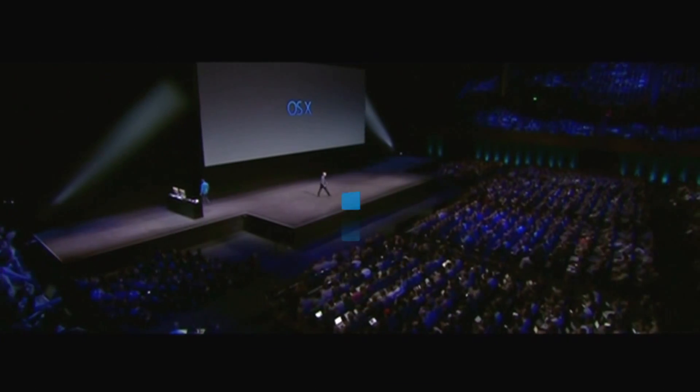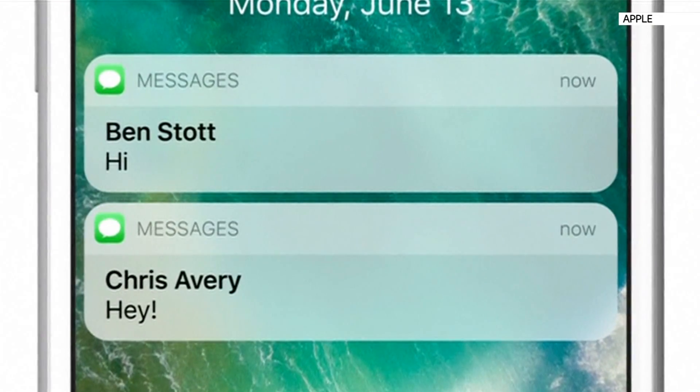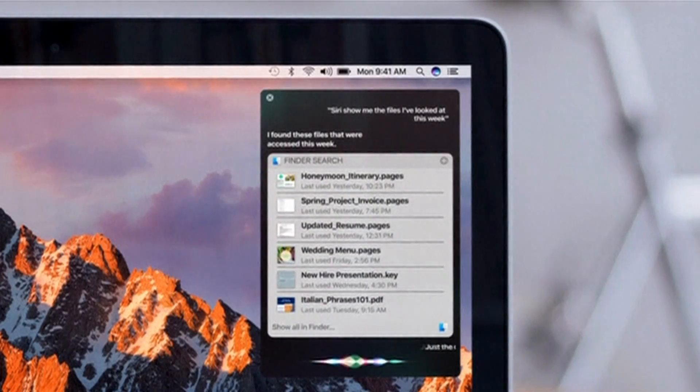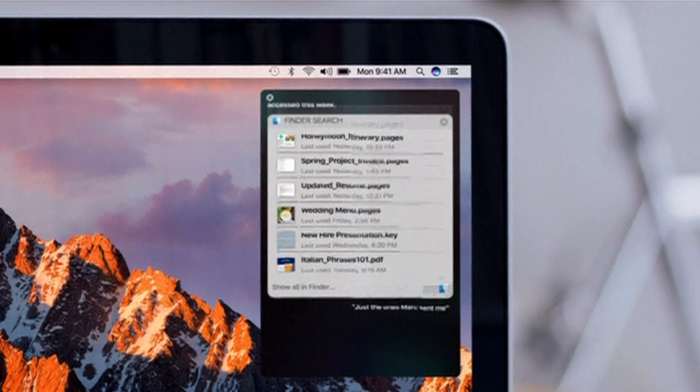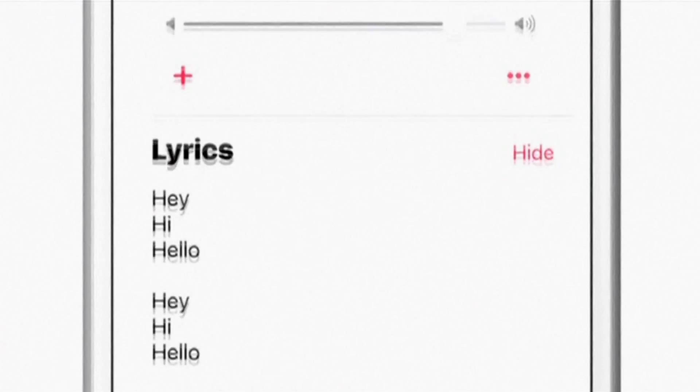Apple had its Worldwide Developers Conference this week, announcing some revamps to keep the iPhone fresh after flagging sales. It's opening up Siri, its digital voice assistant, to outside developers — so you could soon get an Uber or make Skype calls just by asking Siri. Other announcements include changing the name of its operating system to macOS and enabling Apple Pay on Safari.